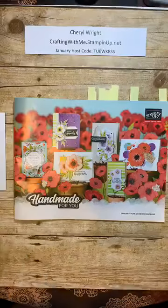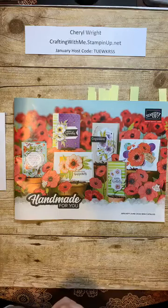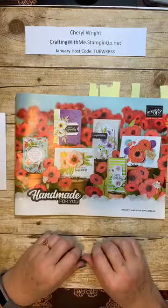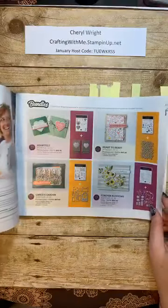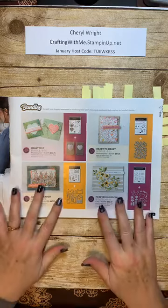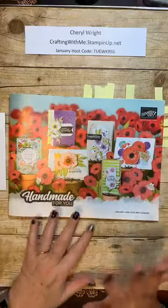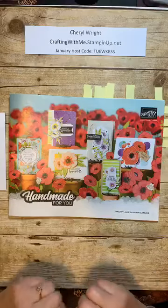This is our new January-June 2020 mini catalog. It used to be called the Occasions Catalog, but they have decided to rename it. Just a quick run through with some tips and tricks to make sure that you have a great experience with our products. First of all, the catalog is orientated differently this time, which makes it look even more special. The cover is absolutely gorgeous, in my opinion.